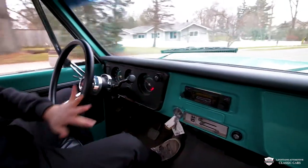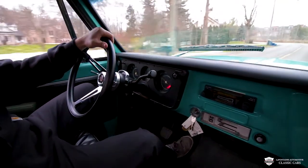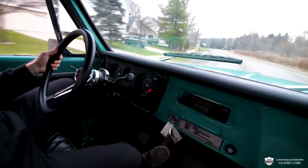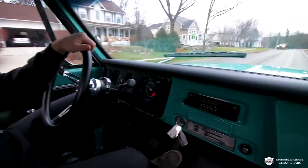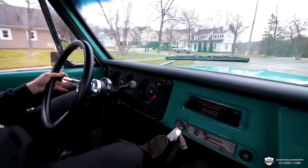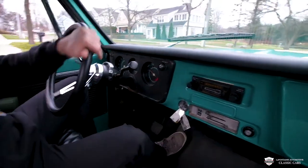You see this motor accelerates very, very smooth — no hesitation, no pops, no sputtering. Very smooth and dialed in. You don't have to worry about that tune-up because we already gave it to it, and it is running great.